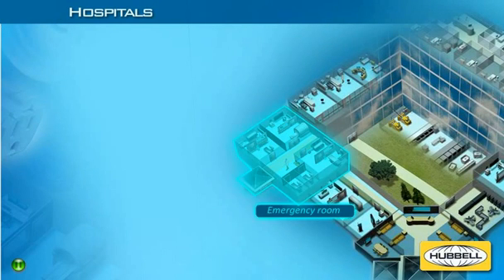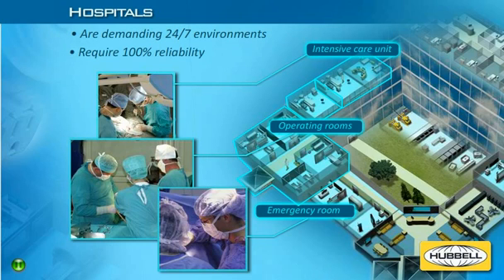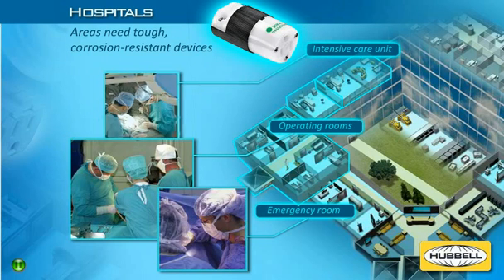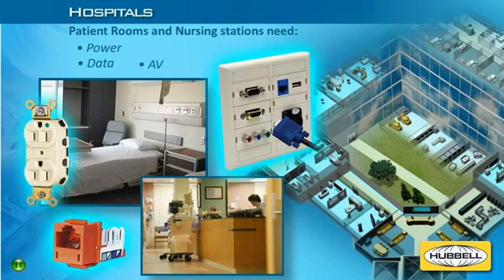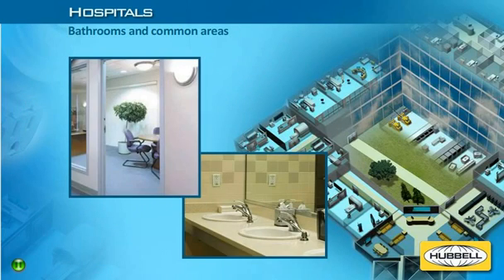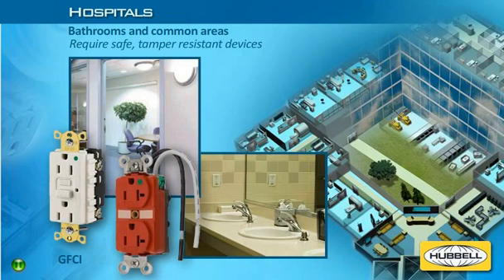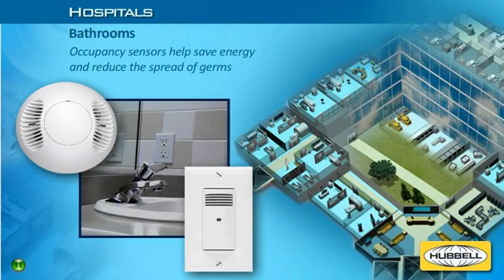Hospital critical care environments like the ER, ICU, and operating rooms are demanding 24-7 environments that require 100% reliable power and data, as well as devices that hold up to abuse and corrosive disinfectants. Patient rooms and nurses' stations require several connections for power, data, AV, and multimedia to support a variety of patient monitoring, call system alerts, and even entertainment applications. Bathrooms and common areas spread throughout hospitals require safe devices like ground-fault circuit interrupters or GFCIs and tamper-resistant receptacles. Bathrooms are also ideal applications for occupancy sensors that turn lights on and off automatically, saving energy and potentially reducing the spread of germs.